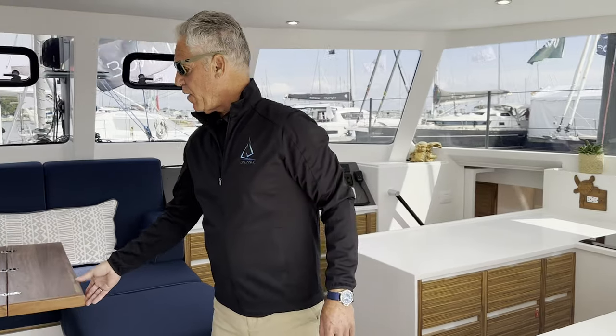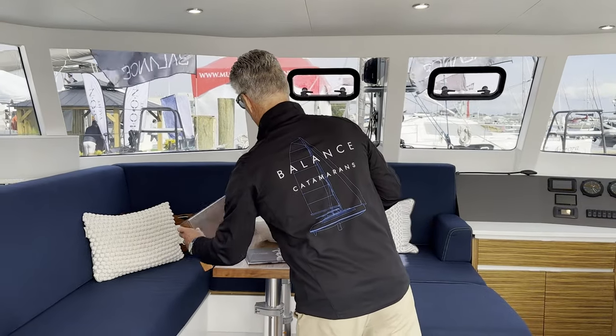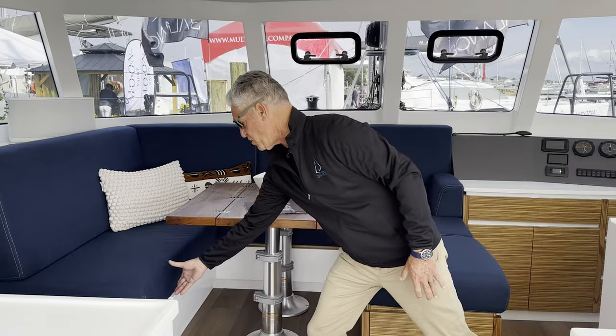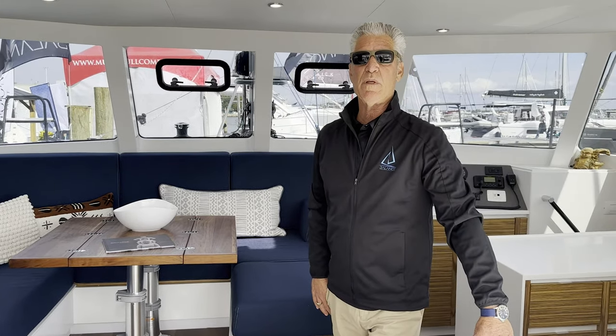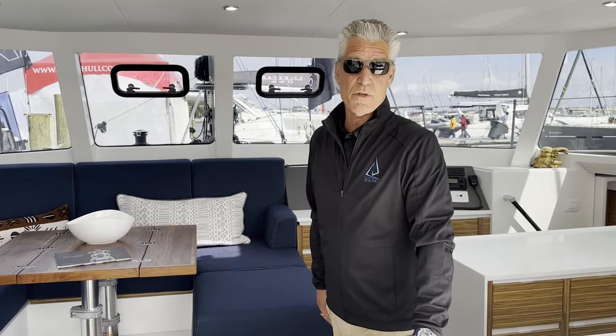The table on this boat lifts over to become a coffee table if someone wants. It's also designed to drop down — we have a cushion of the same size, so this becomes a large lounge or bed. It's wonderful when you're passage making because one person can be sitting at the VersaHelm and somebody can be sleeping here if required, so if anything is going on at night or you need to make a sail change, you just have to walk over and tap them on the shoulder. It's really a good feature for couples that are sailing their boats.